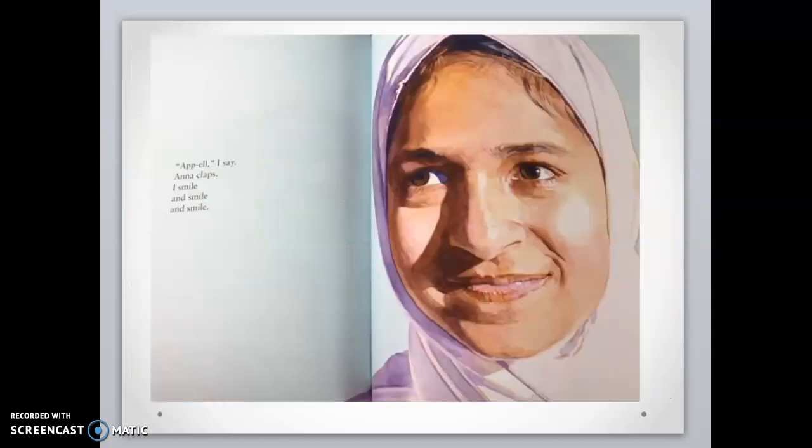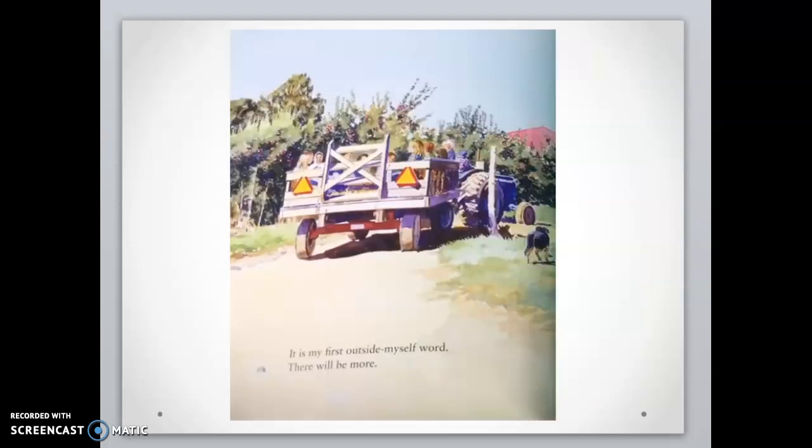Apple, I say. Anna claps. I smile and smile. It is my first outside myself word. There will be more. Wow, friends. She's saying apple was the first word she's ever said outside of herself. She is saying there will be more.